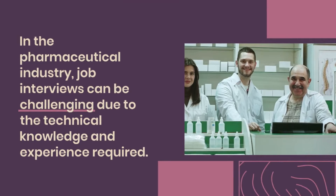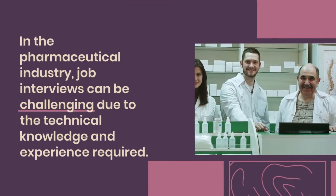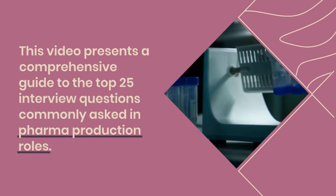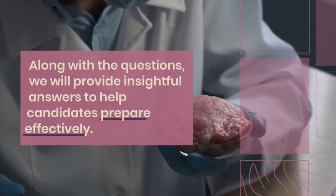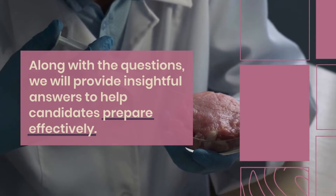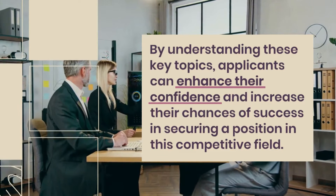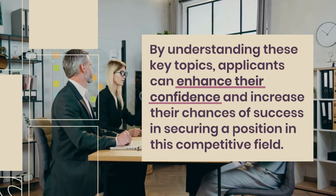In the pharmaceutical industry, job interviews can be challenging due to the technical knowledge and experience required. This video presents a comprehensive guide to the top 25 interview questions commonly asked in pharma production roles, along with insightful answers to help candidates prepare effectively. By understanding these key topics, applicants can enhance their confidence and increase their chances of success in this competitive field.